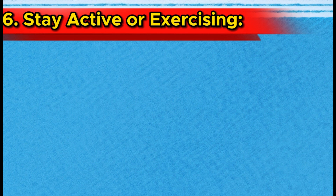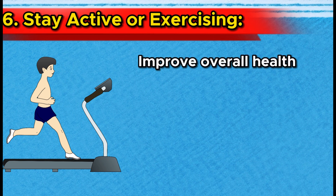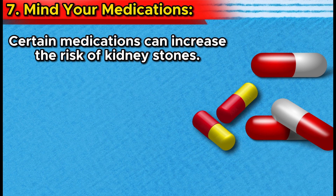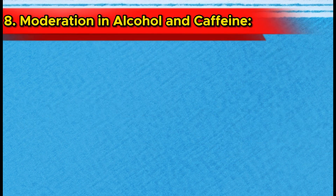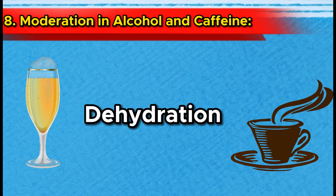Number 6: Stay active. Regular physical activity is not only beneficial for overall health but also for kidney stone prevention. Exercise improves circulation, which helps maintain proper mineral balance and reduces the risk of stone formation. Number 7: Mind your medications. Certain medications can increase the risk of kidney stones. If you're on medication that might contribute to stone formation, discuss alternatives with your healthcare provider. Never discontinue medications without medical guidance. Number 8: Moderation in alcohol and caffeine. Excessive alcohol and caffeine consumption can lead to dehydration, a risk factor for kidney stones.